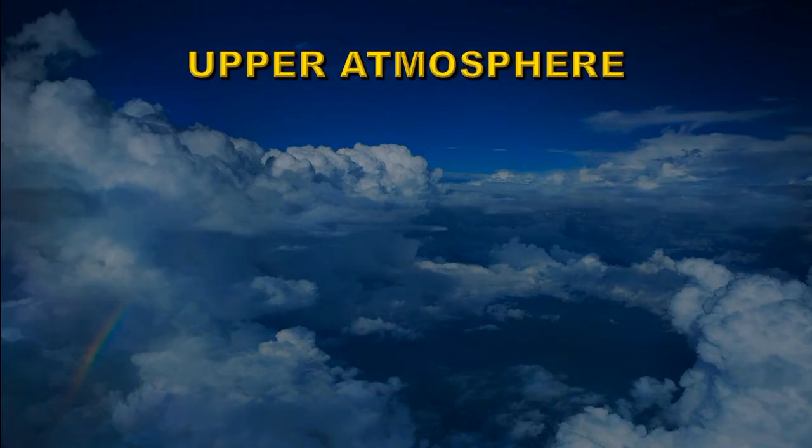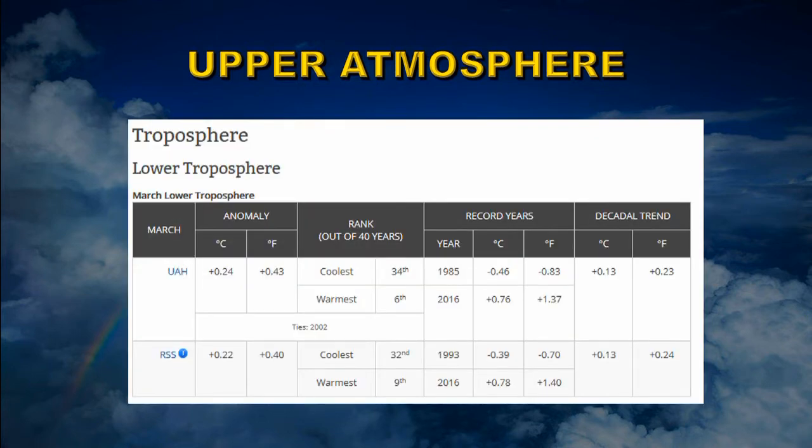Let's take a look at the upper atmosphere, starting with the lowest troposphere at about four kilometers altitude. Two main groups do this analysis — the University of Alabama Huntsville (UAH) and RSS — and they both get very similar anomaly values of about 0.23 degrees centigrade, though they rank it slightly differently: UAH as the sixth warmest and RSS as the ninth warmest. Both show a long-term warming trend of 0.13 degrees centigrade per decade. This is the satellite data.